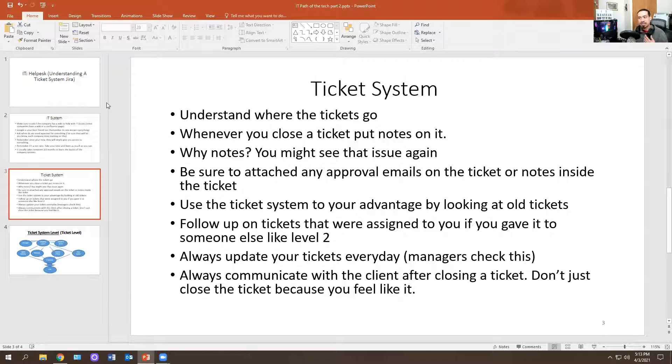Follow up on tickets that were assigned to you even if you gave them to someone else. Sometimes companies have a system where you can't do the ticket yourself, so they make you pass it to someone else and you're stuck as the middleman. For example, a firewall change or a website that needs to be allowed — you don't have access, so you give it to a network admin. But then the client is following up with you, and you're waiting on the network admin. Just follow up on your tickets.